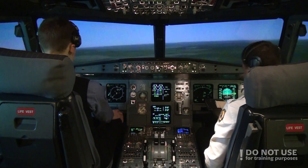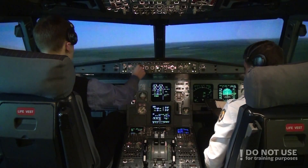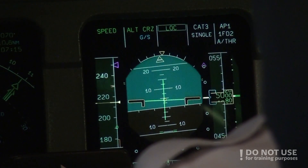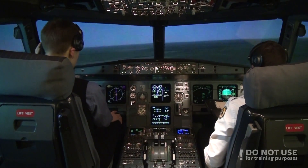Glideslope is still on. Localizer established, contact Approach. Baltic Aviation 320, Localizer established, Runway 07R.